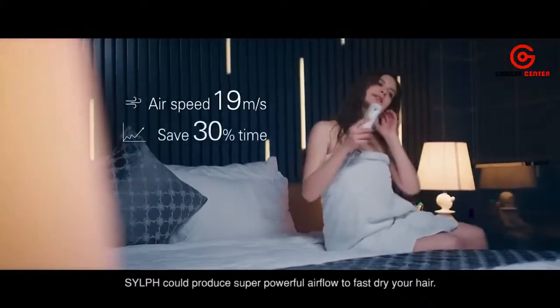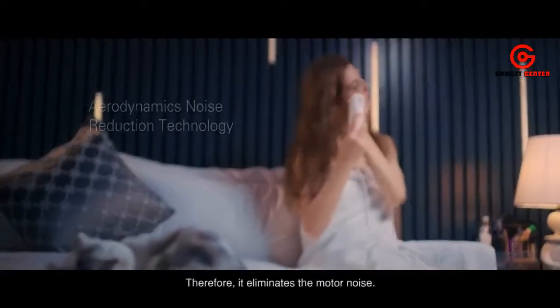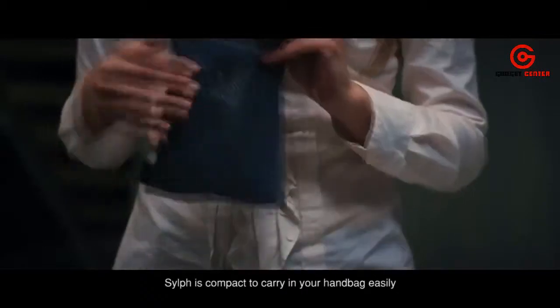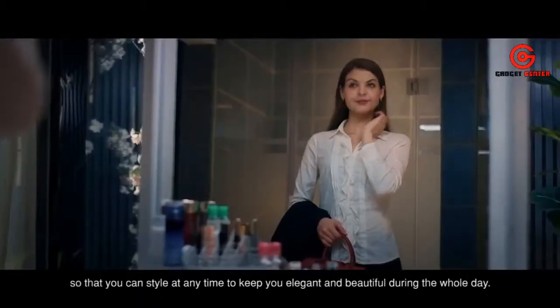Sylph produces super powerful airflow to fast-dry your hair, and it eliminates motor noise — all you can hear is the wind. Sylph is compact enough to carry in your handbag easily, so you can style at any time.